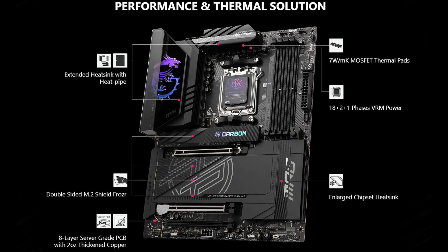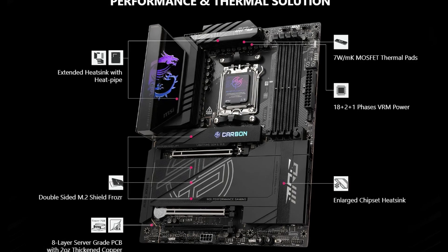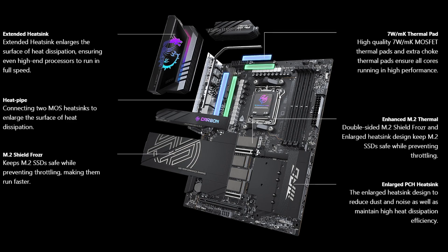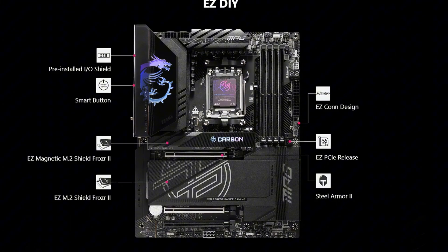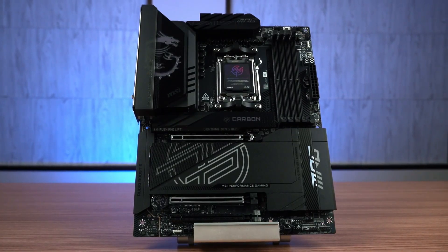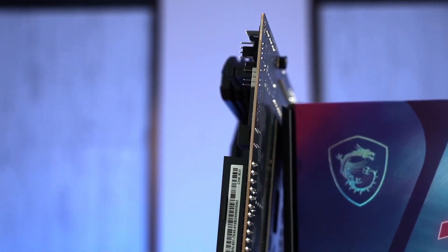The Carbon Wi-Fi's sleek and aggressive design, accented by carbon fiber textures and subtle RGB lighting, makes it a standout in any build, whether you prefer a minimalist look or a showpiece rig. If you want a motherboard that's ready to take on the latest tech while offering top-tier build quality, the MSI MPG-X870E Carbon Wi-Fi is a smart choice for your next high-performance setup.